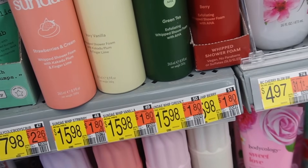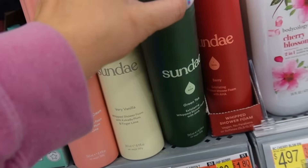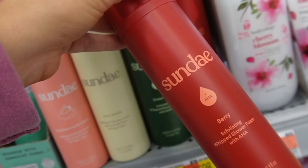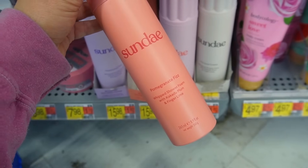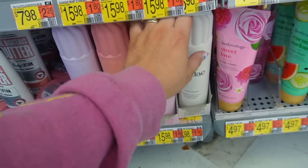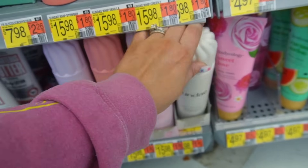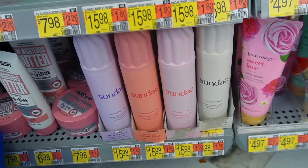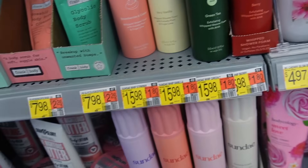The strawberries and cream looks amazing, but the price — $15.98 — is a little much. There's also a very vanilla, a green tea exfoliating one, a berry exfoliating one, passion fruit pop, pomegranate fizz, cherry on top, and coconut cream, which also sounds delicious. I think these look so cute but body care is really getting up there in price. I'm grabbing the strawberry and the vanilla.